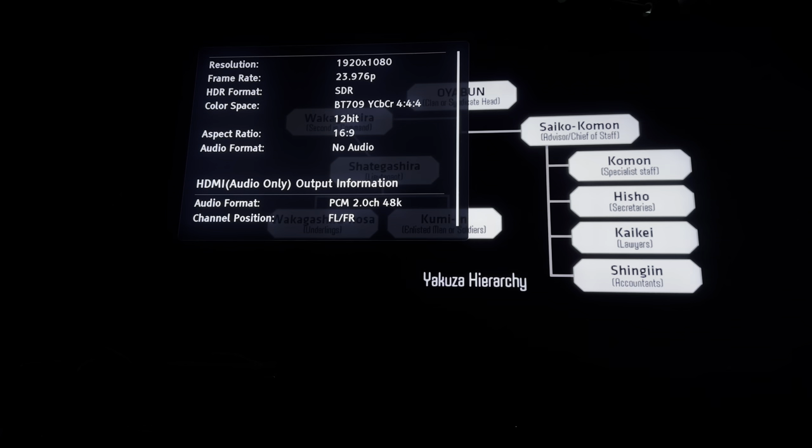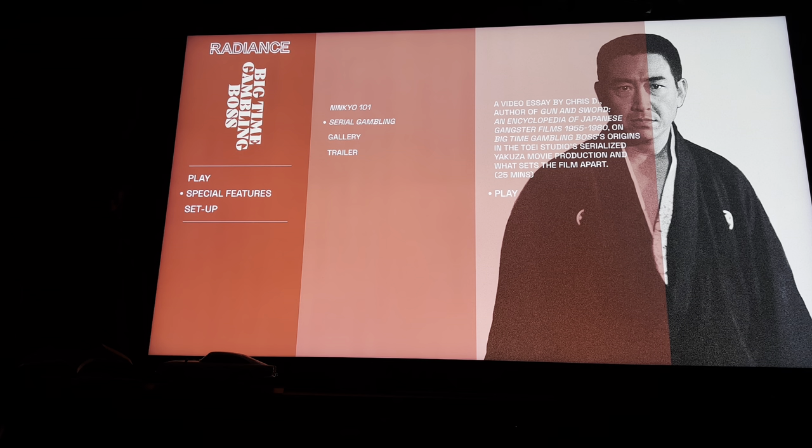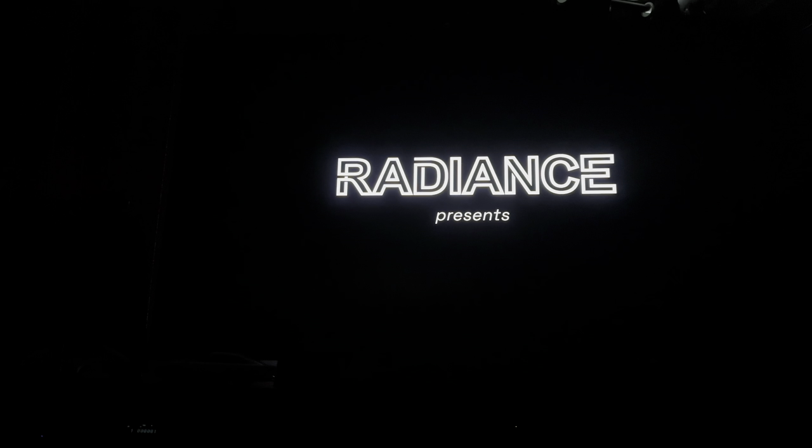Okay, so back to the main menu. There's going to be an audio piece — 25 minutes for this one.